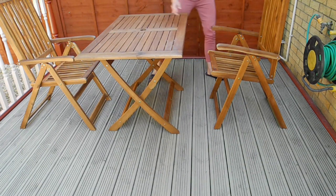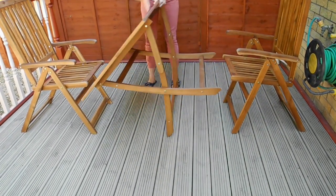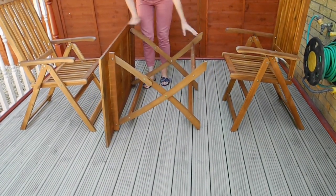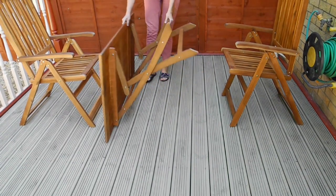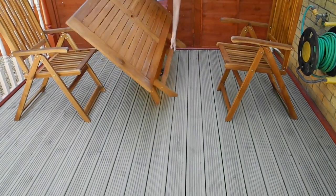And now we do the same with the table. The table has a lightweight design — it's not difficult to fold. Here you go.